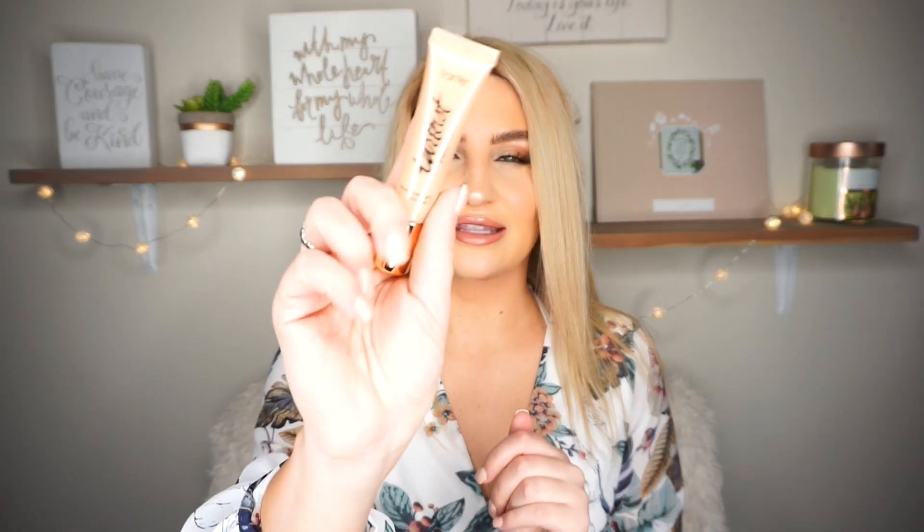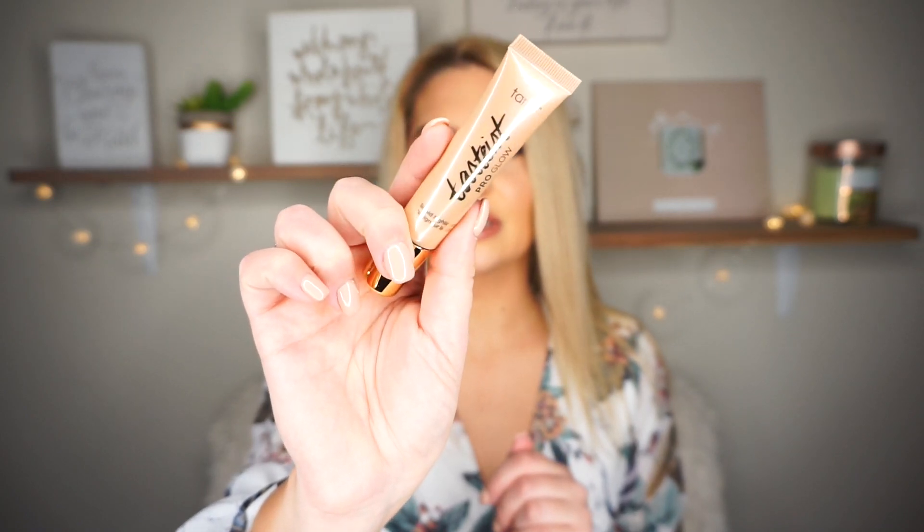I'm going to pull out the first thing. This is the Tarte Tarteist Pro Glow Liquid Highlighter and I got mine in the shade Exposed. So this is what the packaging looks like. The highlighter is a really pretty — I actually haven't swatched it, but I think it's a champagne color. So that's what it looks like, and this is full size. This goes for $29, so you're already getting your money's worth with the box.